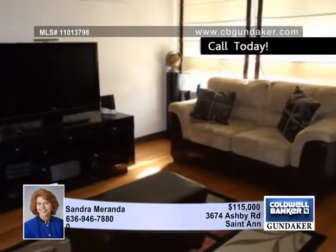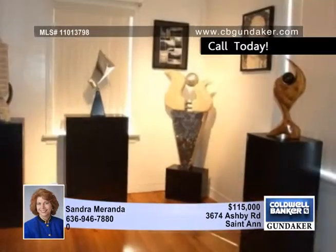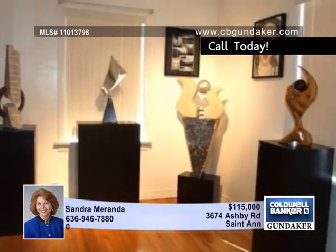This home features a full brick exterior and is move-in ready. Interior features include built-in bookshelves, crown molding, ceiling fans and lots of other extras.